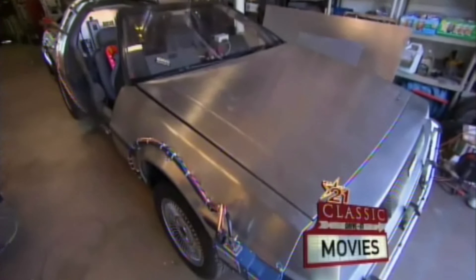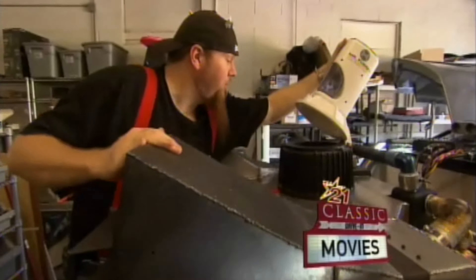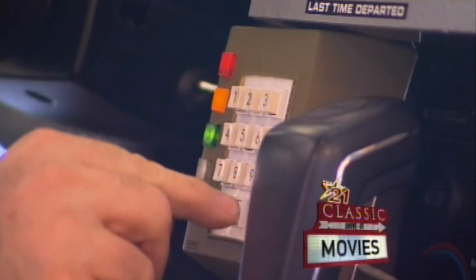I can't build them fast enough. Each DeLorean Time Machine comes complete with a Mr. Fusion, time circuits, and of course a flux capacitor. It's a functional, real driving car. You can drive it around, pop in your favorite Huey Lewis cassette, and you can really believe that you're Marty McFly.